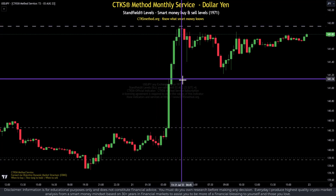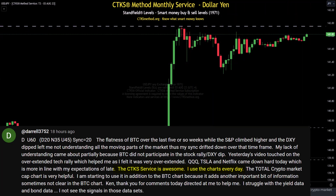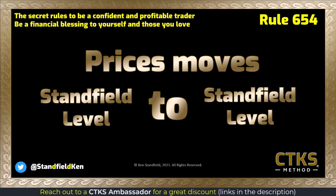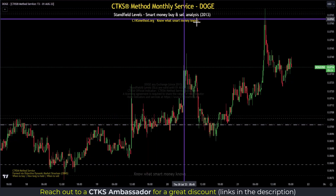When you have strong resistance and a fresh air gap, price will typically need to consolidate for a while, no matter what is going on. We've previously covered this with things like Litecoin and Bitcoin Cash, also the S&P 500 and the NASDAQ. This is the power of SLs, or Stanfield levels. Rule 654: prices move Stanfield level to Stanfield level. This is what we've seen recently with dollar yen and also Dogecoin.